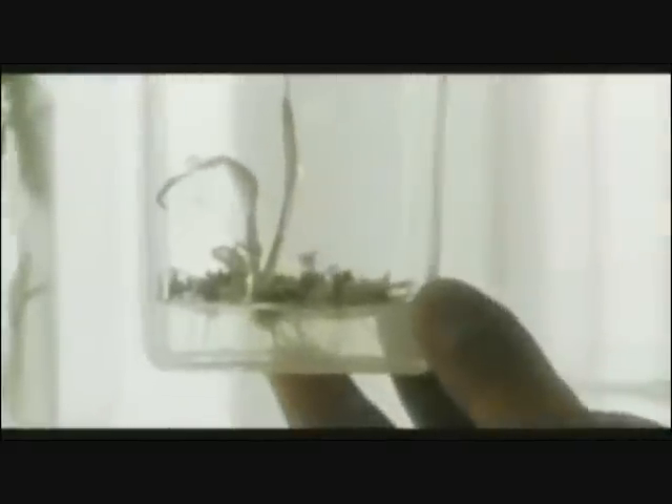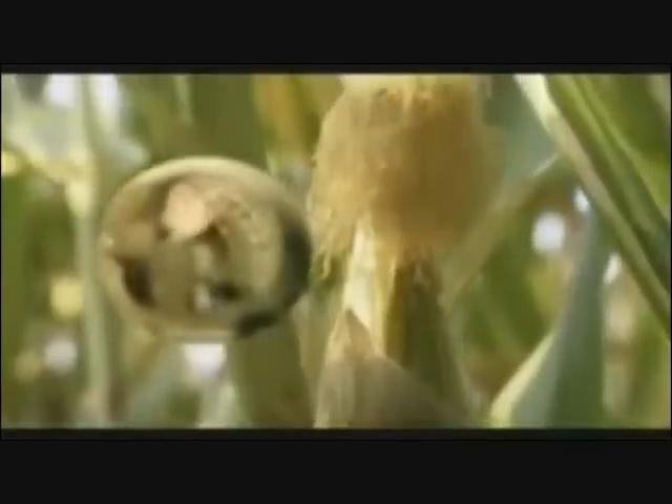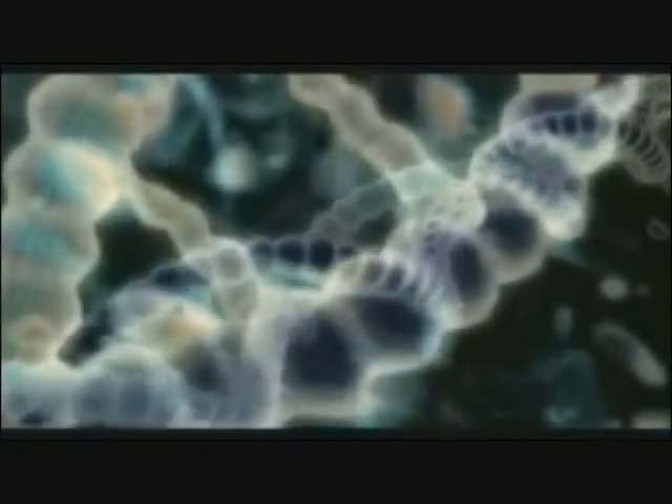Bt corn is engineered so that every cell manufactures Bt, a natural bacterial toxin. If a corn borer eats any part of the plant, it will die. All species have developed elaborate mechanisms over millions of years to protect their cells from invasion by foreign DNA. Genetic engineers have to overcome the integrity of the species barrier to insert a new genetic trait into a plant or animal.